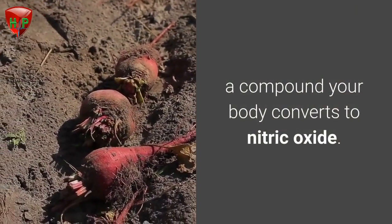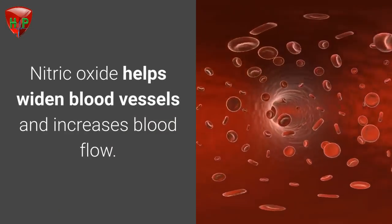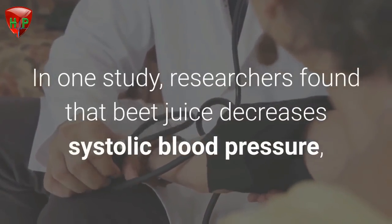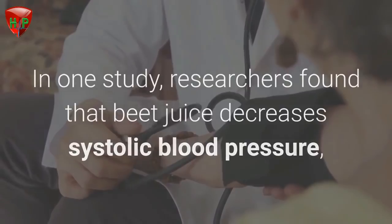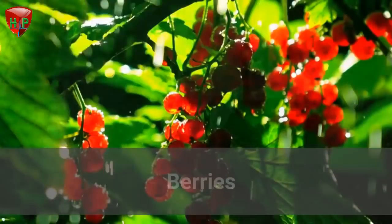Beets. Beets are root veggies that are rich in nitrate, a compound your body converts to nitric oxide. Nitric oxide helps widen blood vessels and increases blood flow. In one study, researchers found that beet juice decreases systolic blood pressure, which is the first number of a blood pressure reading.